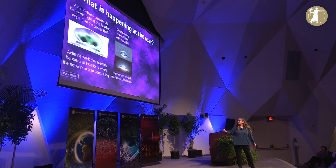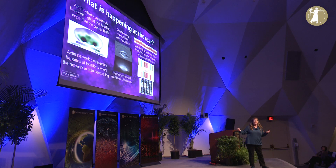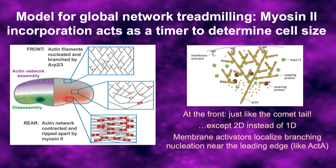We can use this data to map where assembly is occurring — right at the front as expected — and where disassembly is occurring, which is gathered into two big spots at the back of the cell. That turns out to be the location where there's accumulation of a motor protein called myosin 2. Myosin 2 is best known as the motor protein that causes muscle contraction by making actin filaments slide relative to each other in skeletal muscle. In the keratocyte, it's playing a slightly different role — getting incorporated into the branch network and rearranging and sliding the actin filaments towards the cell body to rip them apart.